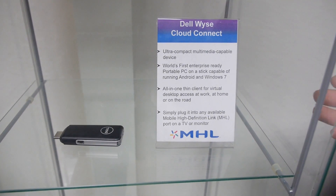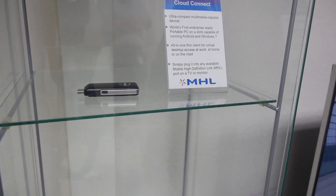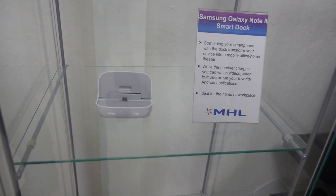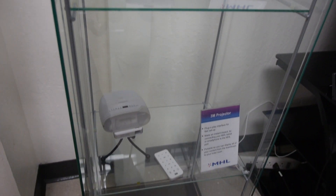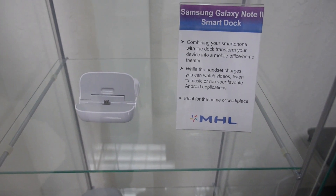With all these devices, Dell is also using MHL — not only on their displays including monitors, but also on a cloud stick that takes them into the enterprise system, so you don't need to connect a charger separately. There's also a Samsung dock that connects your TV for legacy TVs that don't have MHL, converting it to HDMI.